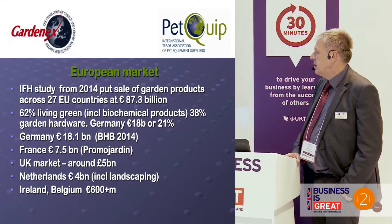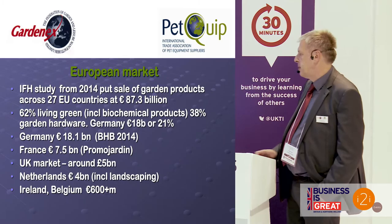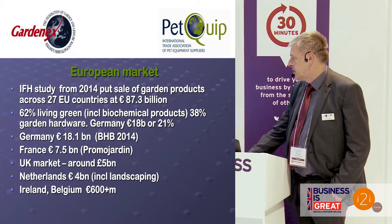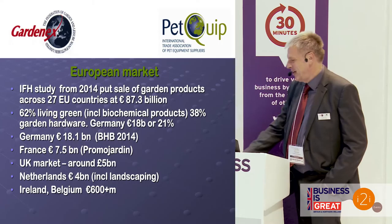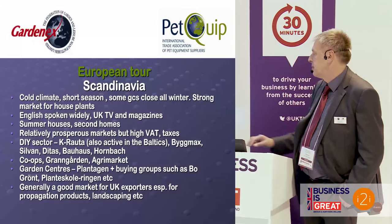Germany is by far the largest market at about 18 billion euros. France at 7.5 billion. The UK market is generally recognised to be about 5.5 billion pounds. The Dutch market is about 4 billion. And then you've got markets such as Ireland and Belgium — smaller markets, still not to be ignored, at 600 million plus.